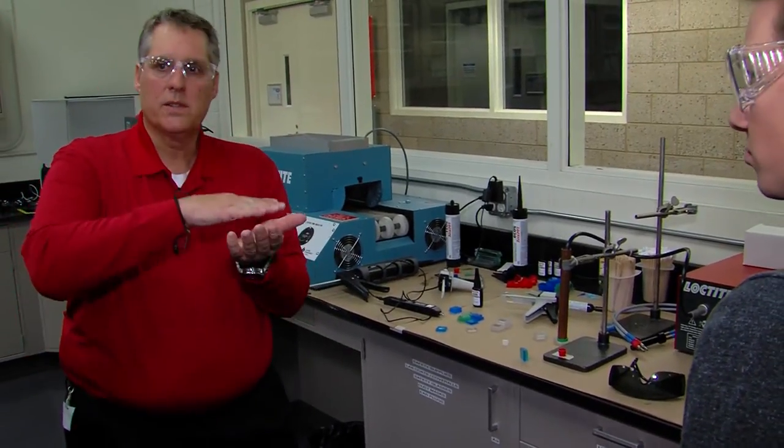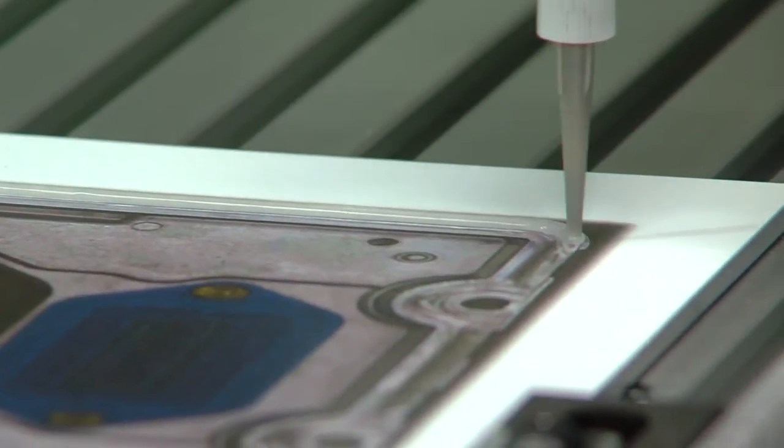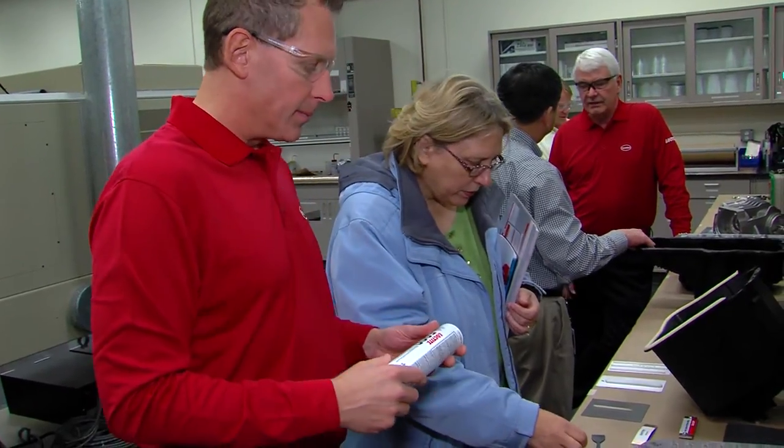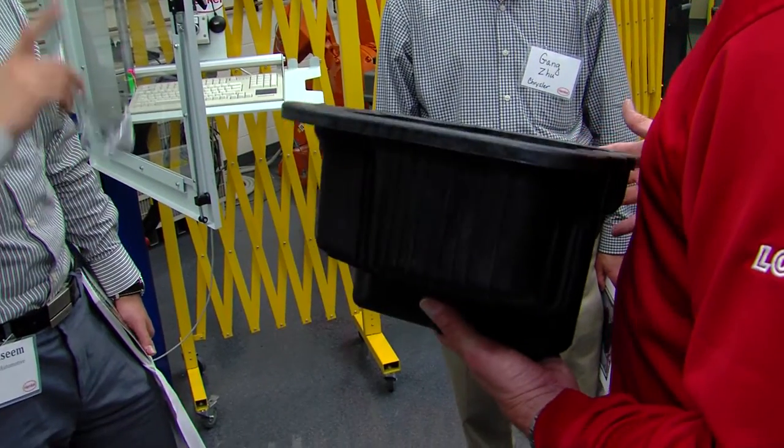It's a dual cure material. We can skin over the top layer. We're demonstrating the capabilities, some of the physical characteristics, and showing the customers where these products can be used to help them advance in their product design.